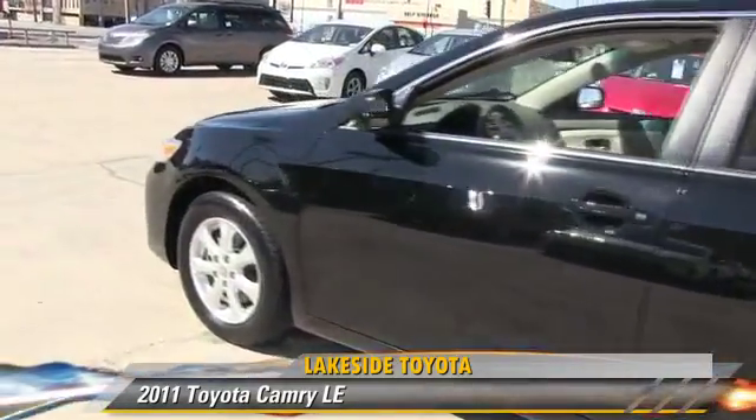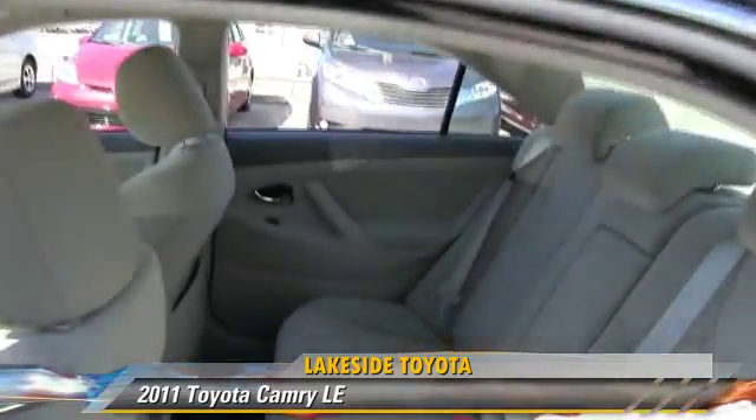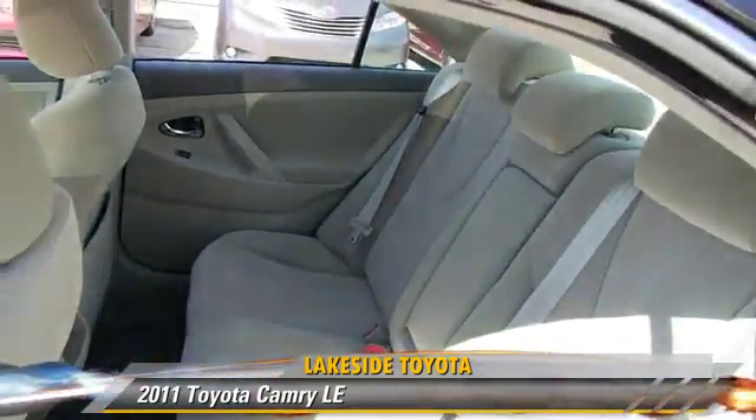Comfort and convenience features include air conditioning, power steering, and powered door locks. Give us a call to schedule your test drive today.